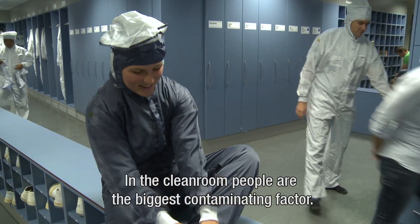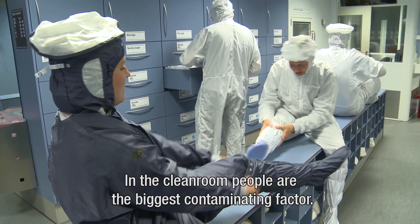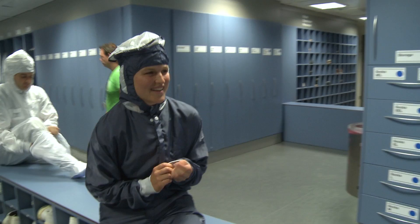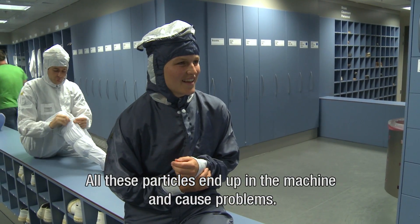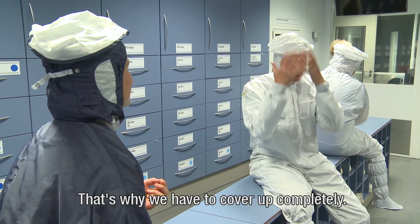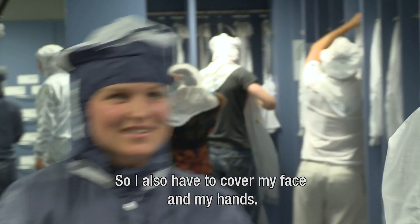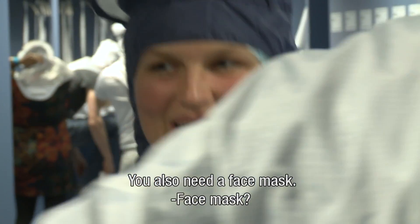In the clean room, people are the biggest contaminating factor. Our clothes shed particles all the time. All these particles end up in the machine and cause problems. So that's why we have to cover up all the way. So I also have to cover my face and my hands? You also need a face mask. Face mask, nice.